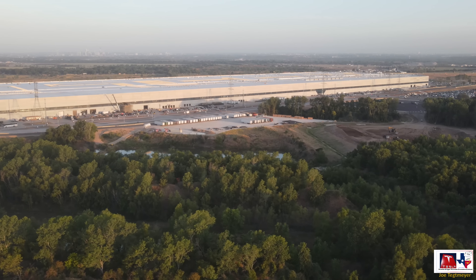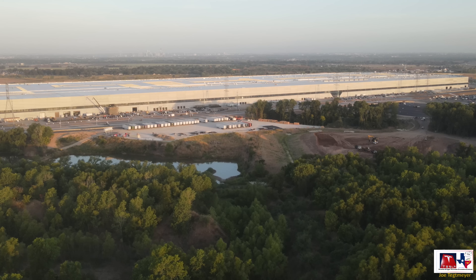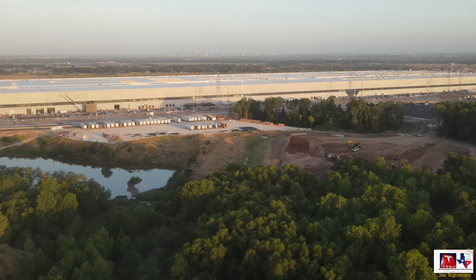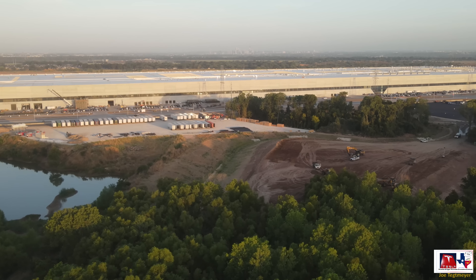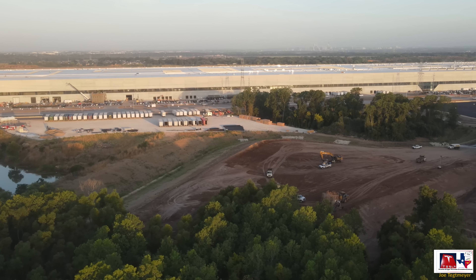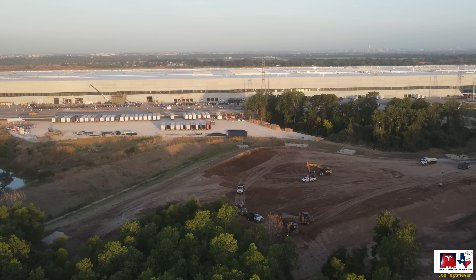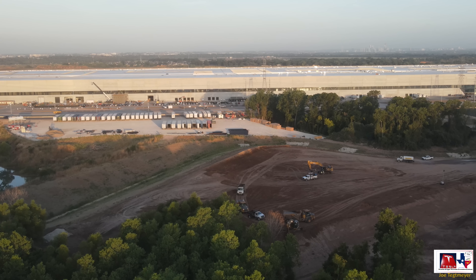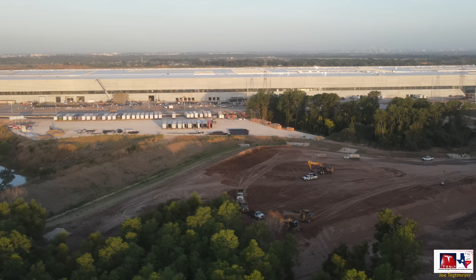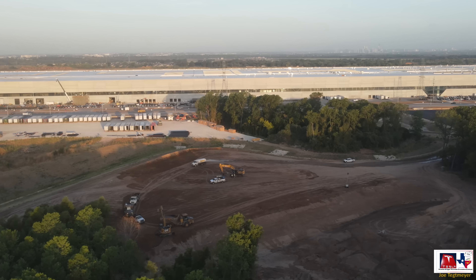We'll start off on the east side today, taking a look at the progress in this dirt mound near the outfall channel coming from the sedimentation basin. It seems like the dirt here has just been stored temporarily until needed. Now it is being re-excavated, put into the trucks, and moved over to the east side material staging location where they are expanding the area of grading work. We'll see that a little bit later today.